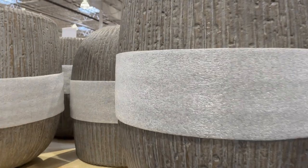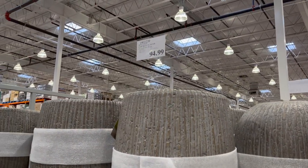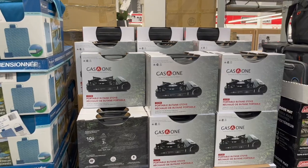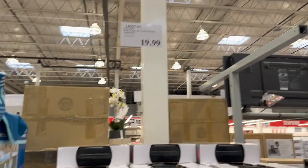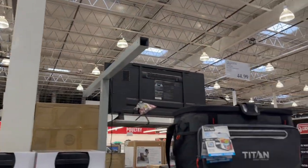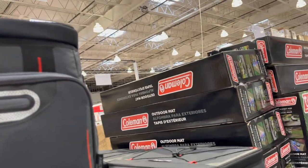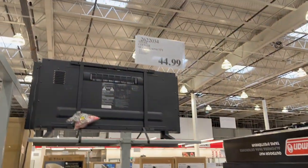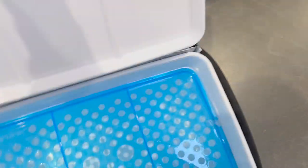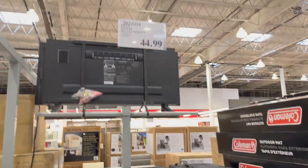They also have actual concrete planters at $94.99. Lots of camping stuff — this Gas One portable butane stove for $19.99. And this Titan cooler, 40-can capacity, is $44.99. It has a tray inside — great cooler!